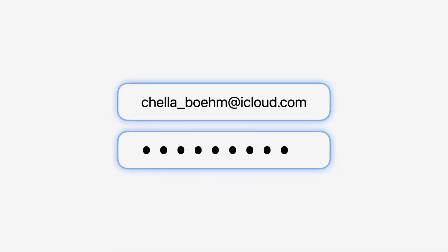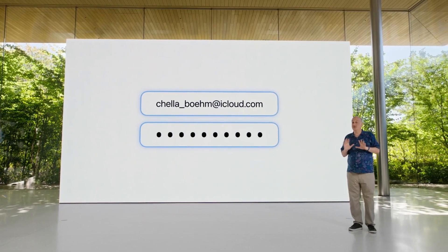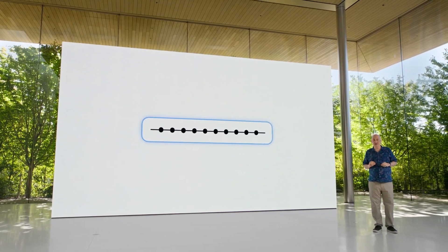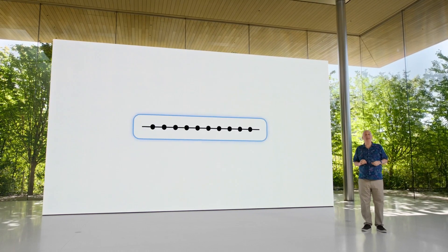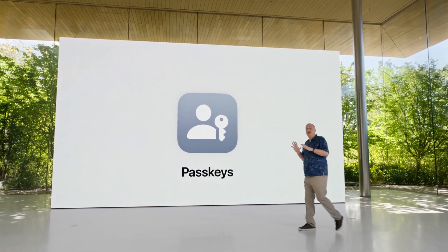Pass keys are a very interesting concept that we wish Apple had taken more time to demonstrate. We can't help but wonder how this will differ from what LastPass does. The idea of a passwordless life is tempting, but just how secure is it, really? All questions we would love to answer once we try it out ourselves.